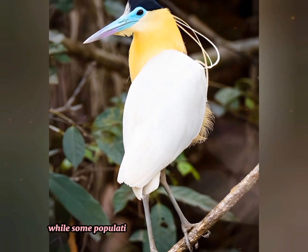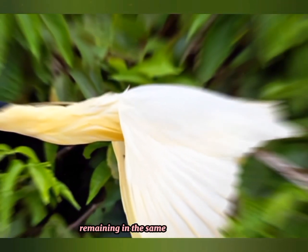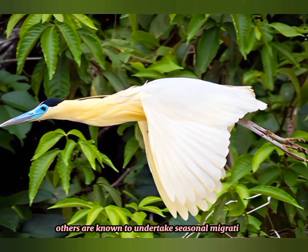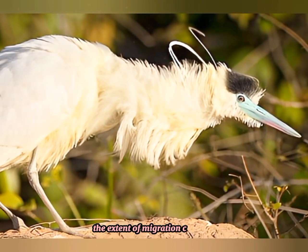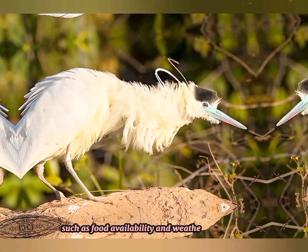While some populations of capped herons are sedentary, remaining in the same area year-round, others are known to undertake seasonal migration in search of suitable feeding and breeding habitats. The extent of migration can vary depending on factors such as food availability and weather conditions.